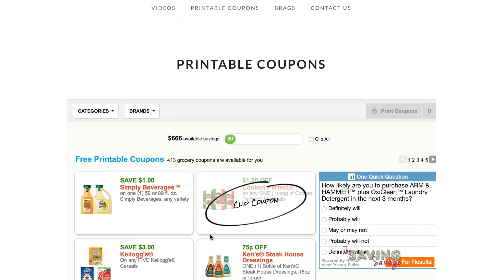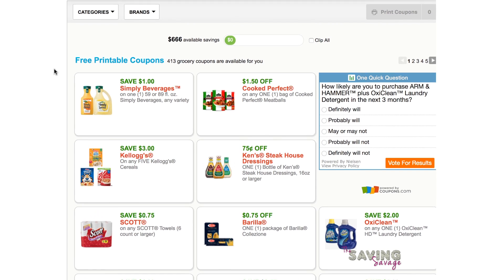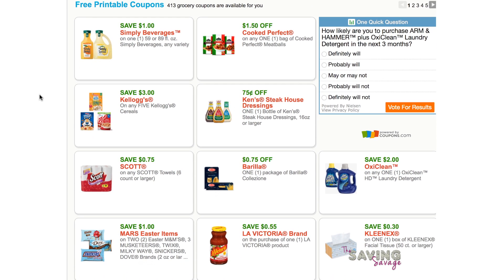The newest ones actually start off at the top. We have a one dollar off any one Simply Beverage, 59 or 89 fluid ounces. This particular one — the small one — I think at Winco for all of you watching in Idaho, those are under three dollars, so that's a really good deal. You can get it for under two dollars.